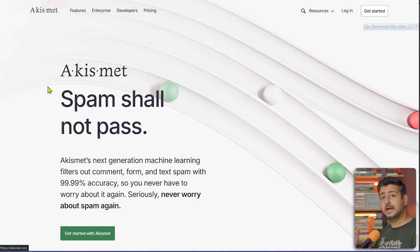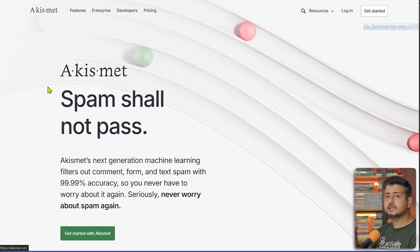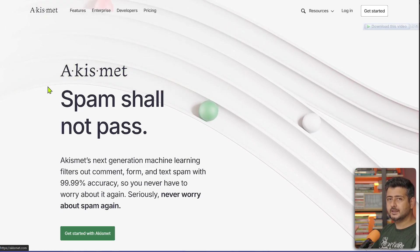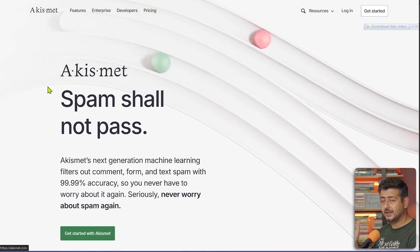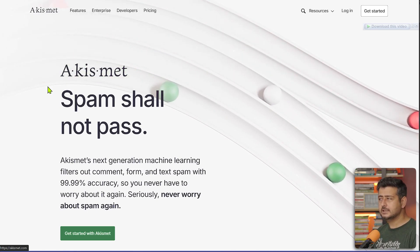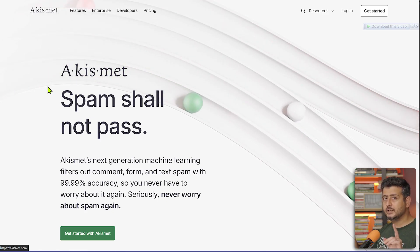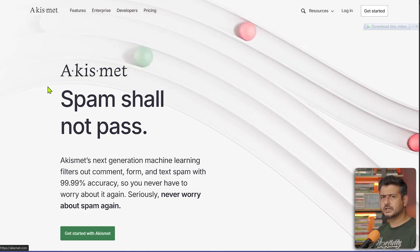If you're getting a lot of spam on your forms rather than comments, WP Forms has a CAPTCHA feature built in that you can enable. We had 18,000 spam leads overnight on our site and fixed it using that feature. You can find the right balance between using Akismet for comment spam and WP Forms' built-in spam protection for form spam — or use a combination of both to prevent spam from reaching your website.